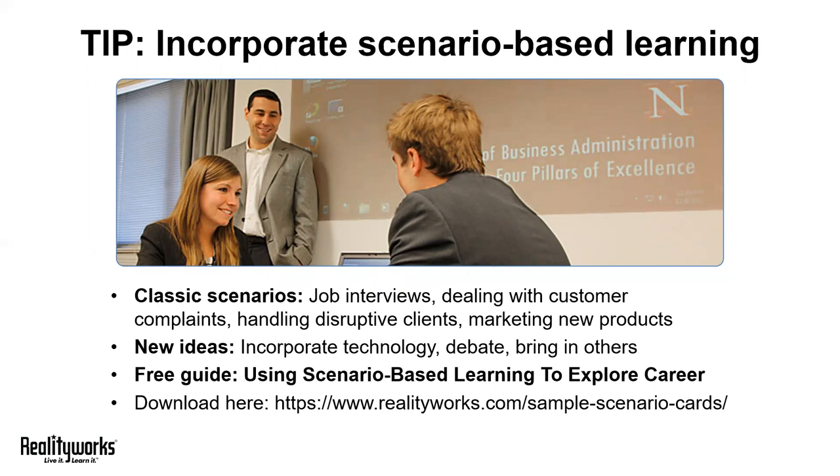Do you go home early or do you find other tasks to accomplish? The idea is to be creative. Instead of going off a predetermined dialogue, give your students prompts and see where it goes. We also suggest bringing in others — invite teachers, administrators, or even community members to participate.